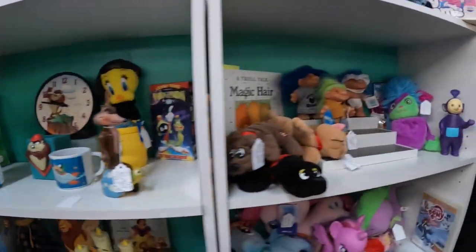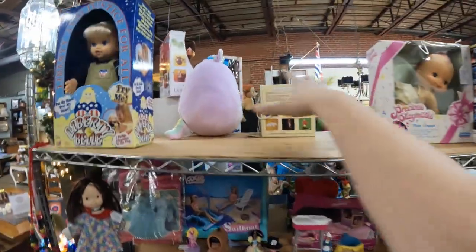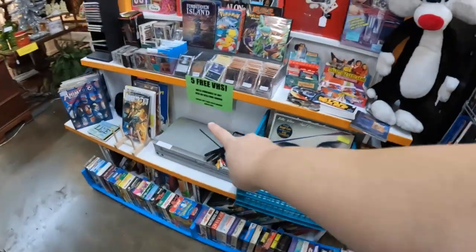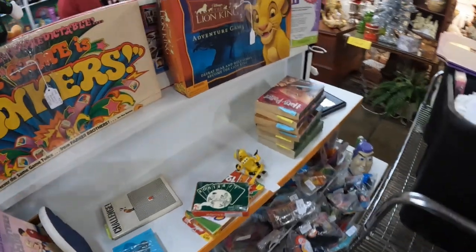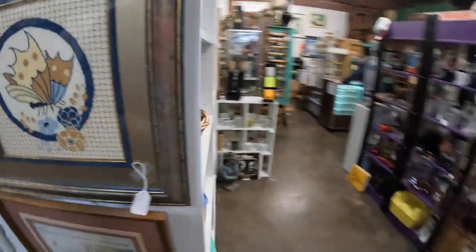Stuff moved all over the place — sold some trolls. There's a big hole over here, we sold the Barbie van. Two plush are missing from right there that I just put out last time. All the Harry Potter stuff that Xena just put in is gone except for this little stack of books. We ended last month well and this month is going very well also.